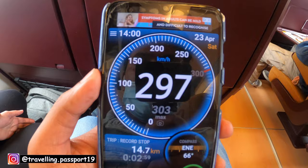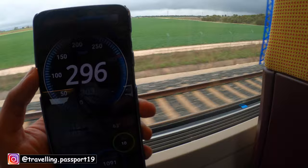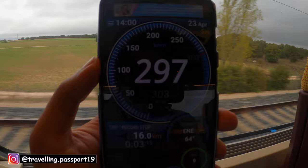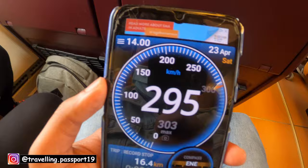If I show you outside with this speed, you can see — 297, 296 — so the train is running around 300 kilometers per hour for now.